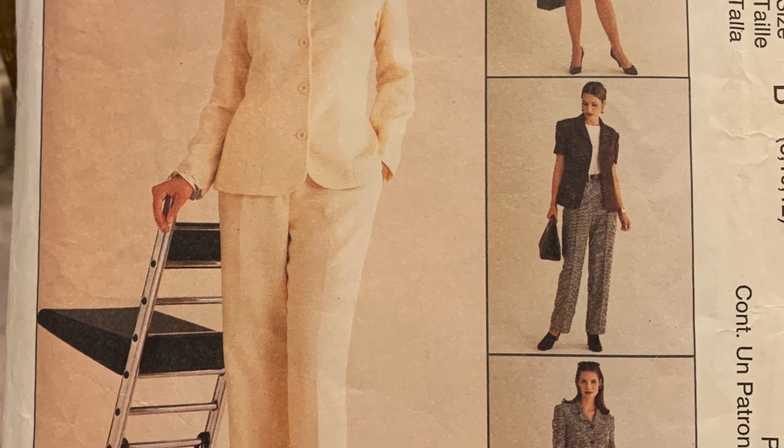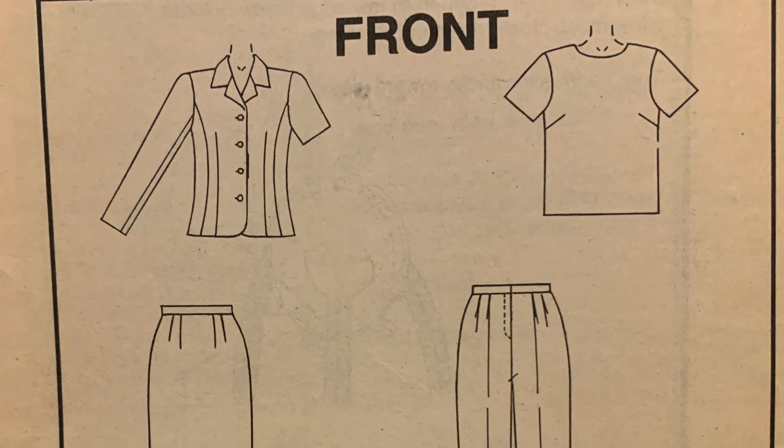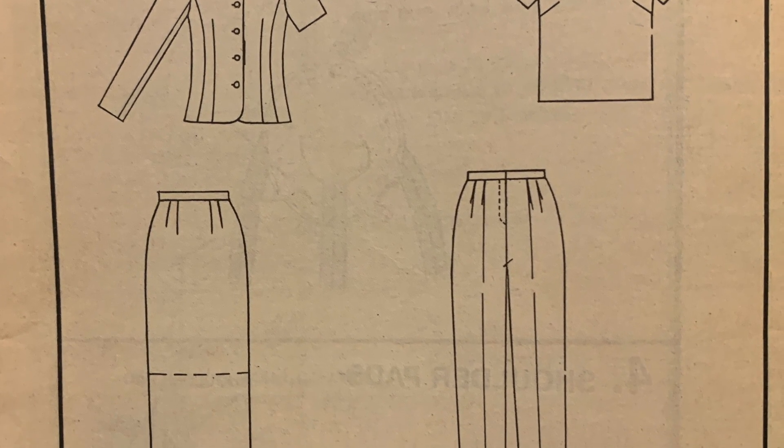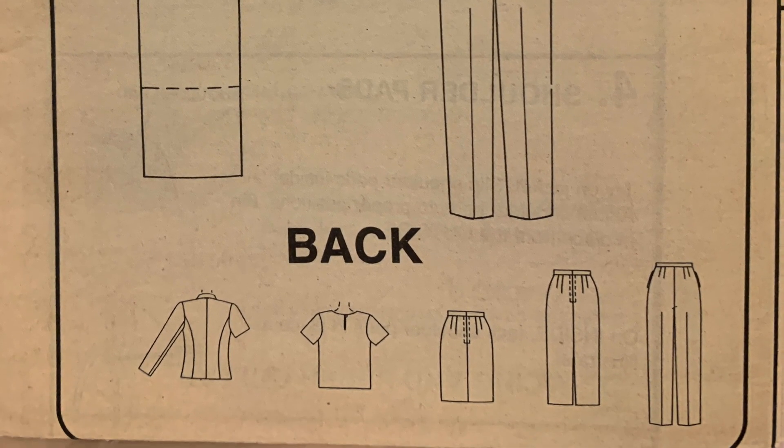So here's McCall's 9175. I do not love anymore — it's a Mrs. Lined Jacket top, pants, and skirt in two lengths. Or do I? I've never cut this. I bought this myself. I feel like Virginia had this one too, but this is really cute. Yeah, I'll keep this on second thought. You look at the line drawings and you're like, yeah, I like that. It's got princess seams in the jacket, the sleeve is in two pieces, a nice shirt and a nice pair of pants.